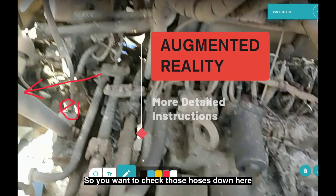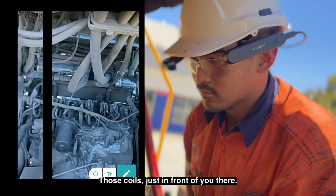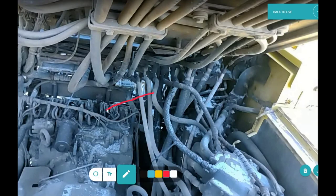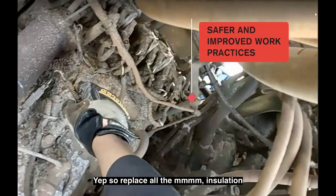You want to check those hoses down here — they're not cracking as you pull them? Those coils just in front of you there — just make sure there's no rust or anything on that coil. Replace all the insulation.